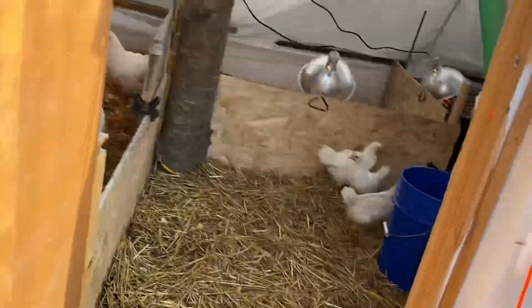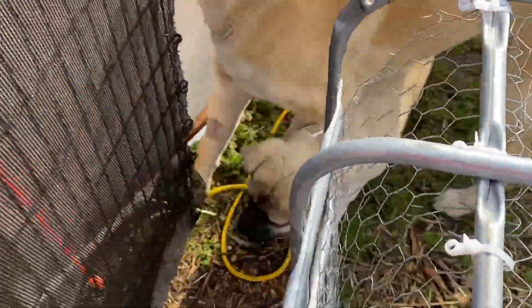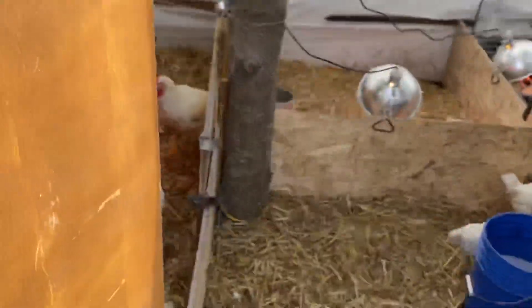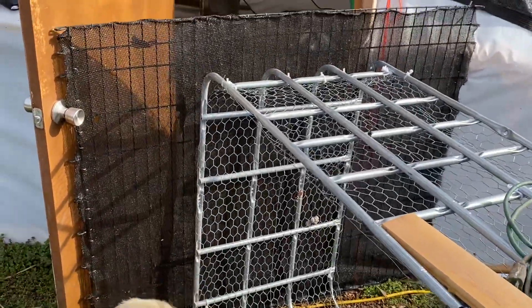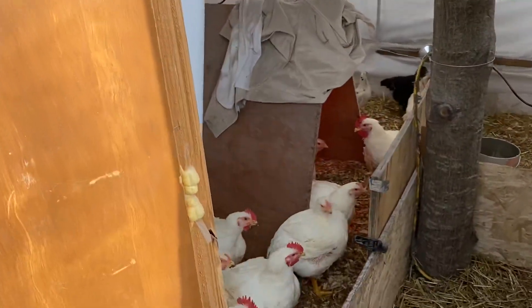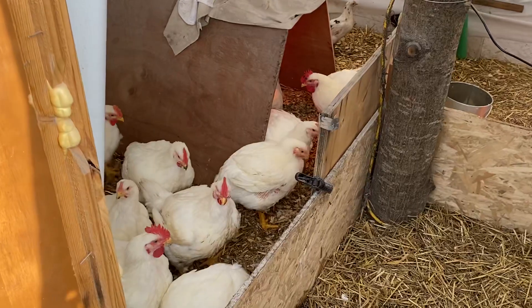I'll put up my little gate here and block that. That keeps the cats and dogs out — pretty ghetto setup. That was a broiler saying it needs to go in the freezer.